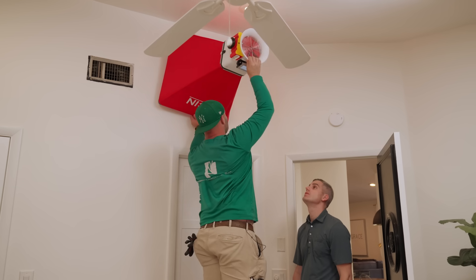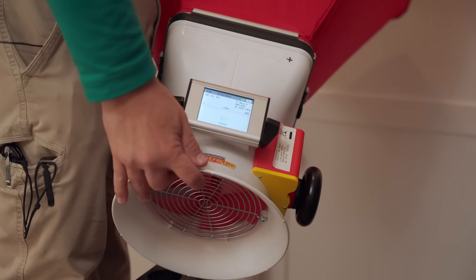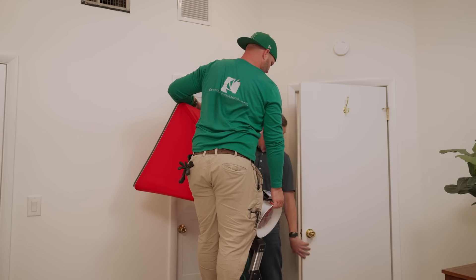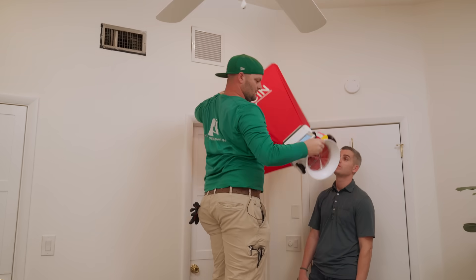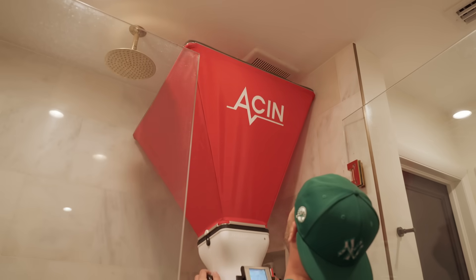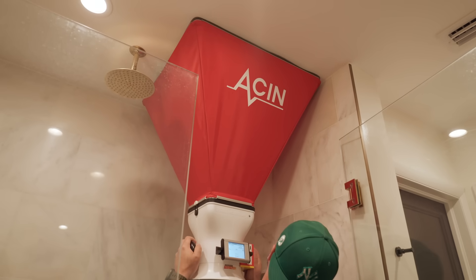With the bedroom door open, we're measuring less than 60 CFM. Now let's do the same test with the bedroom door closed — 61.5 CFM. We've got a difference there. We're going to do the same test in the bathroom, measuring the flow through the exhaust fan register.